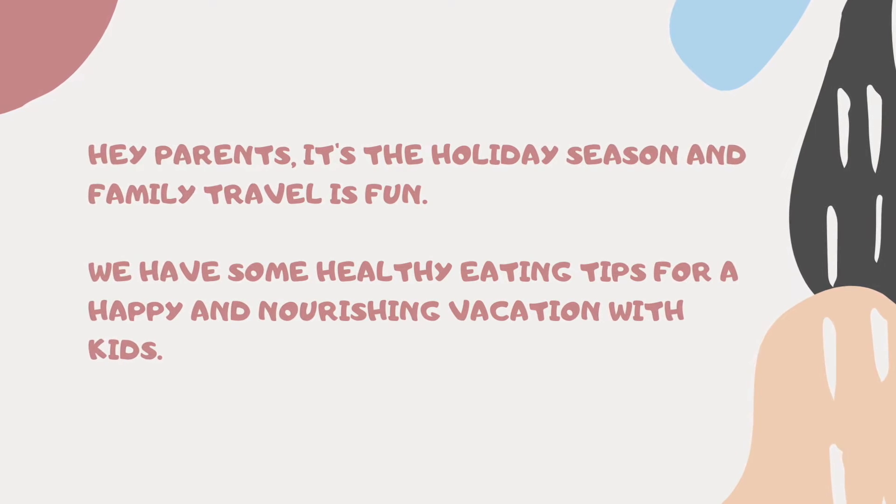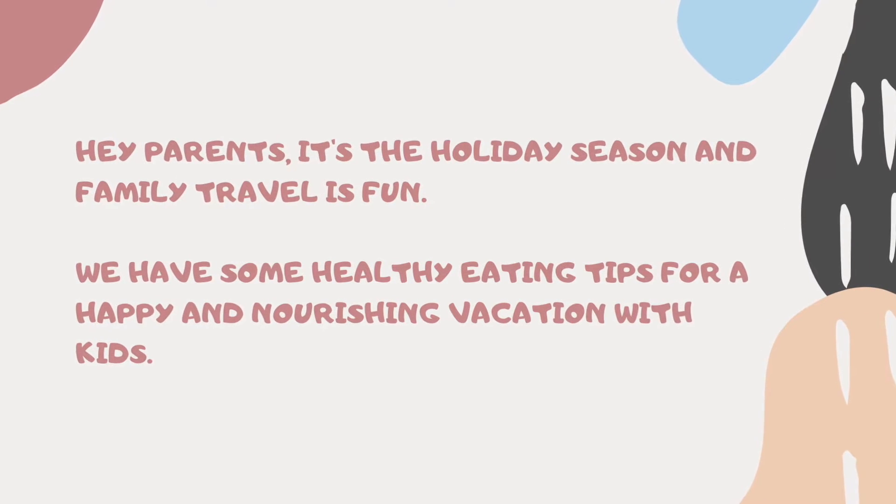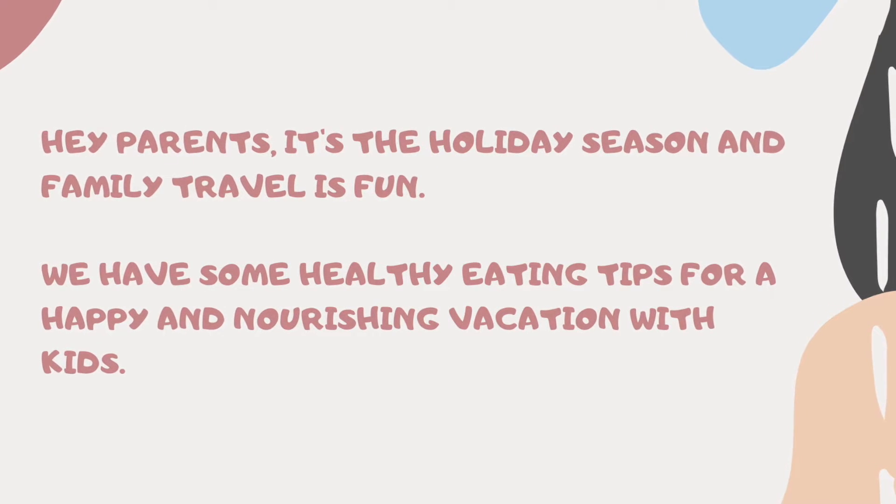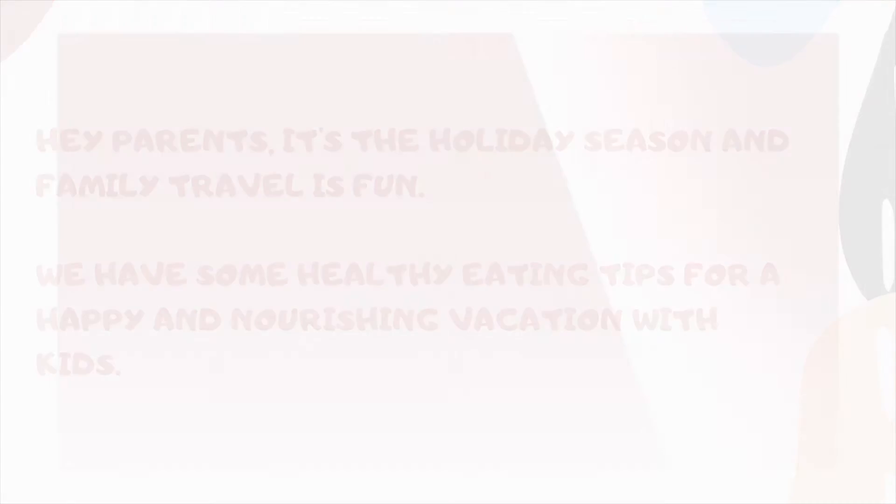Hey parents, family travel is fun! We have some healthy eating tips for a happy and nourishing vacation with kids.